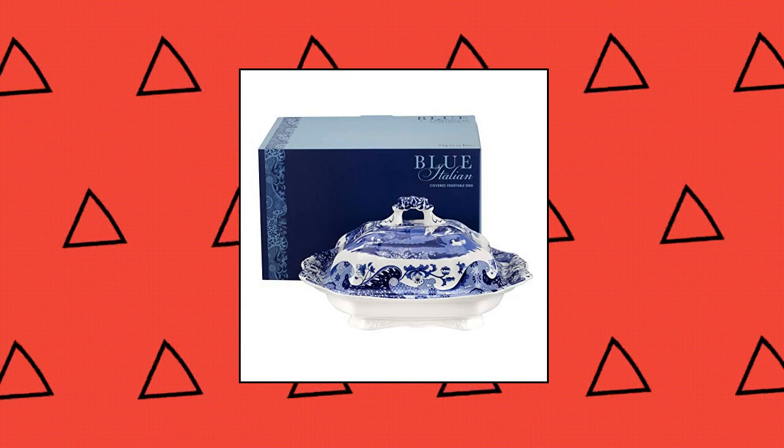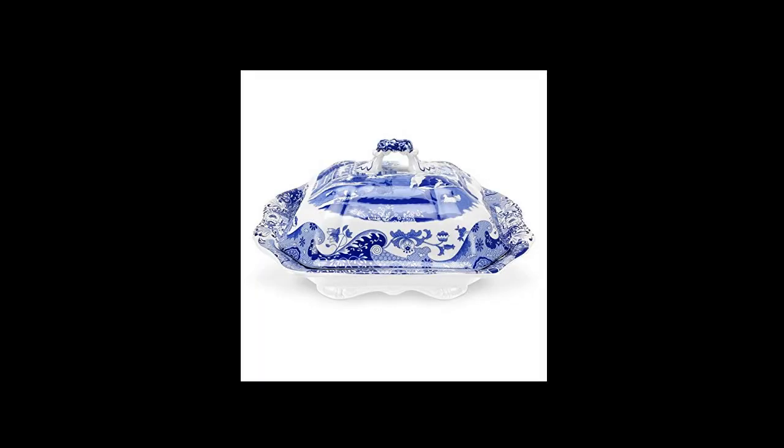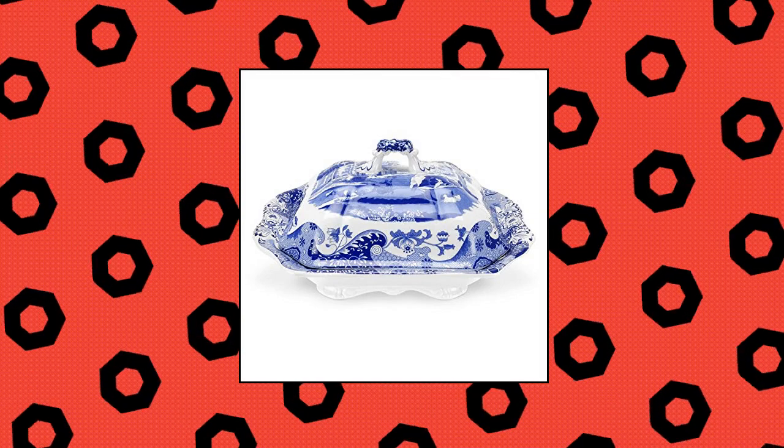Countryside inspiration — Blue Italian, the beautiful blue and white collection for which Spode is famous, was launched in 1816 and has been in production ever since. The stunning Blue Italian collection features a finely detailed 18th-century Amari Oriental border encompassing a scene inspired by the Italian countryside.